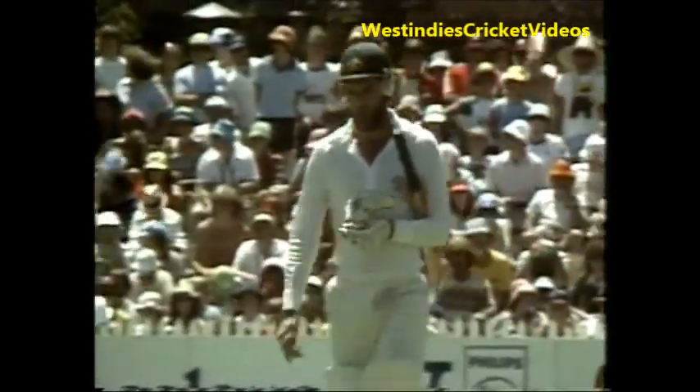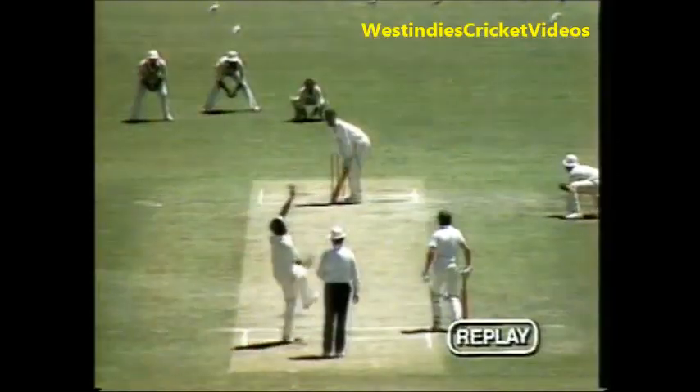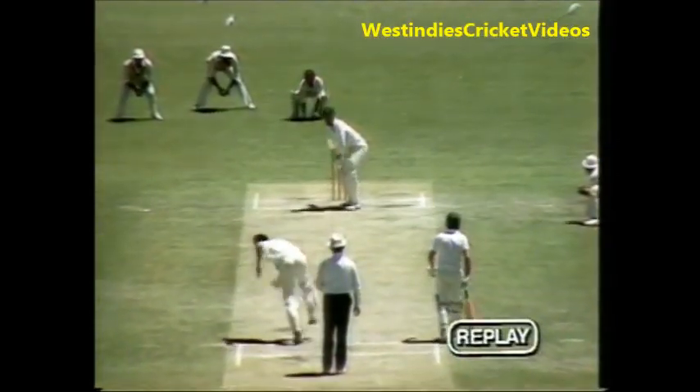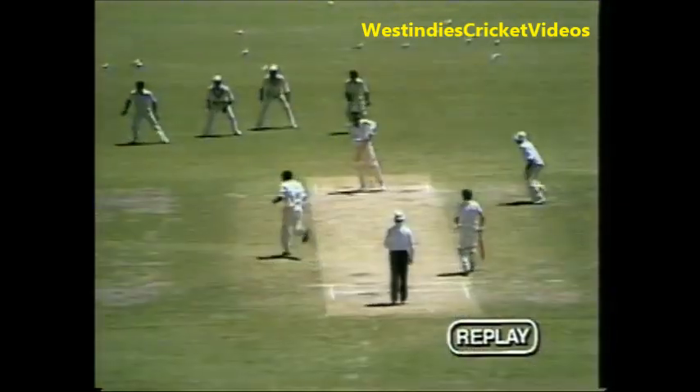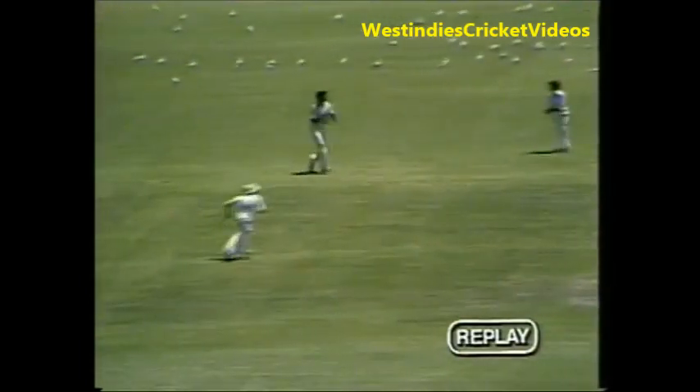That was a perfectly pitched bouncer. The Chappells have gone with successive balls. Andy Roberts has done it for the West Indies, and what delight there is in the faces of all the fielding side. Andy Roberts now on a hat trick. What a great delivery that one is — all similar to the one that got Ian Chappell out. Greg Chappell fending it off, a nice simple catch for Joel Garner in the gully.